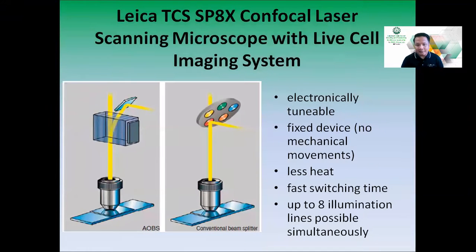This is a diagram showing how AOBS differs from a conventional beam splitter. It is electronically tunable and a fixed device, so there are almost no mechanical movements compared to a conventional disk-style beam splitter. It produces less heat due to less friction, has a fast switching time, and allows up to eight illumination lines simultaneously.